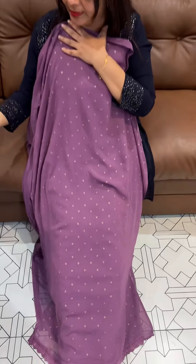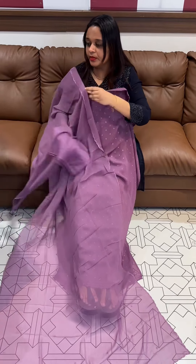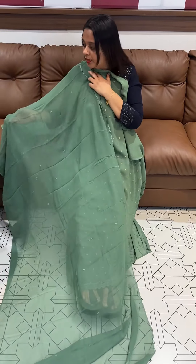This set includes small booties with dupatta and bottom. The bright pista green tone is a trending shade — all over special series. Ready for dispatch. Thank you.